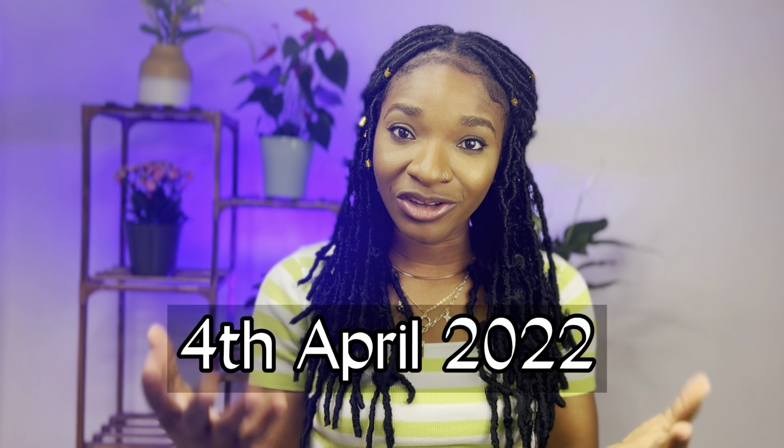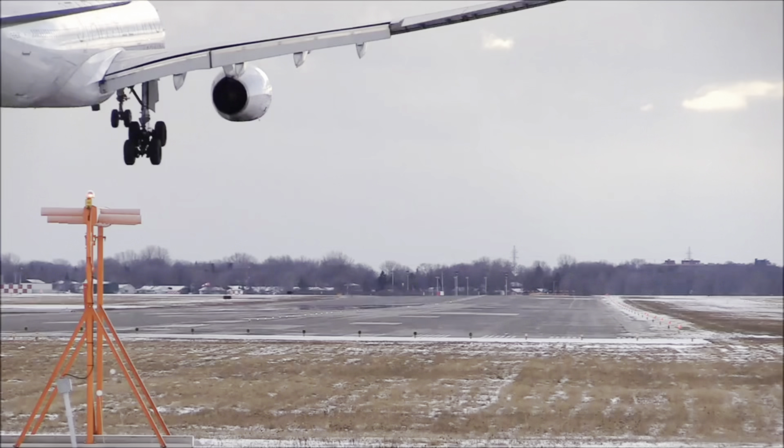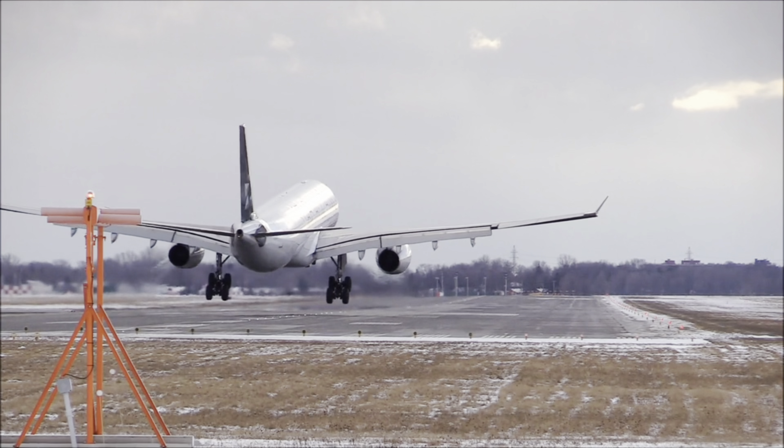I'm making this video on 4th April 2022, so that leaves roughly April, May, June — about two months. If you're watching this video, pack your bags and start heading to the UK so you can apply for the graduate route. Now, I've saved the best for last — this is the most important change.